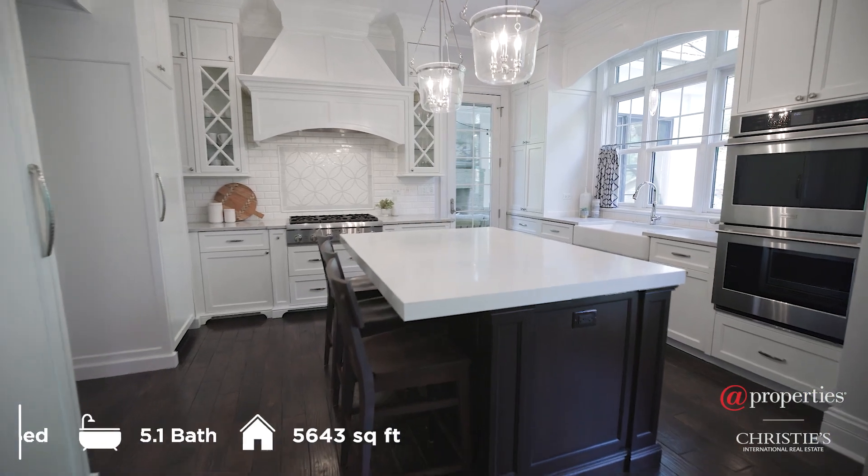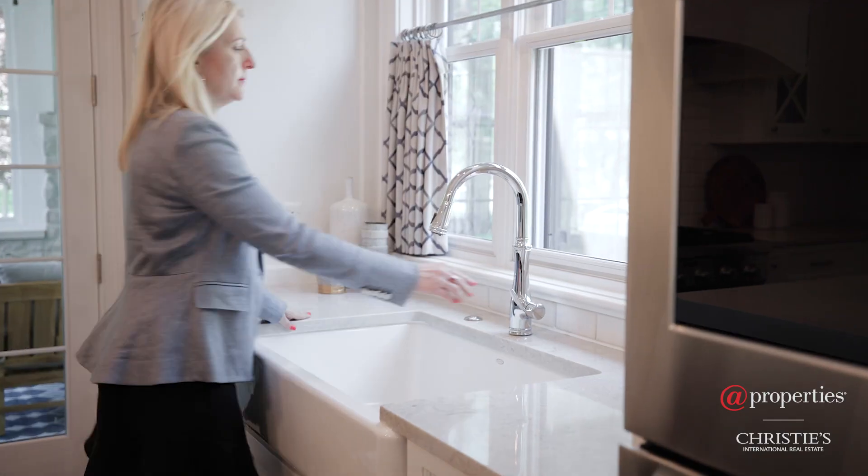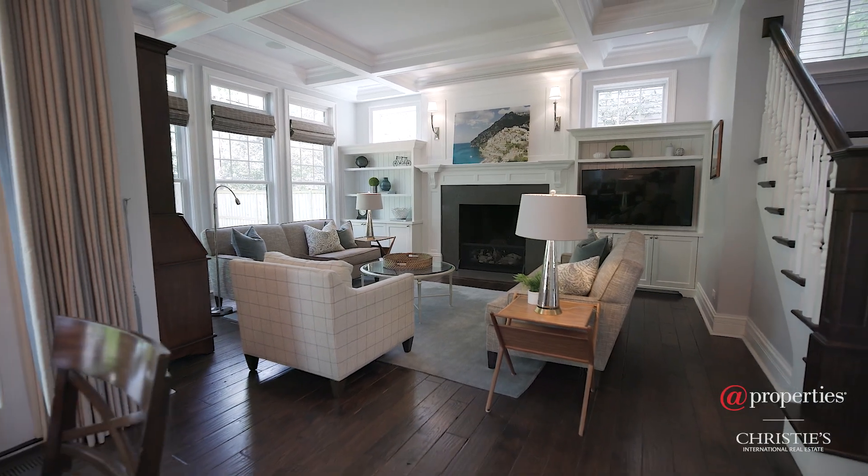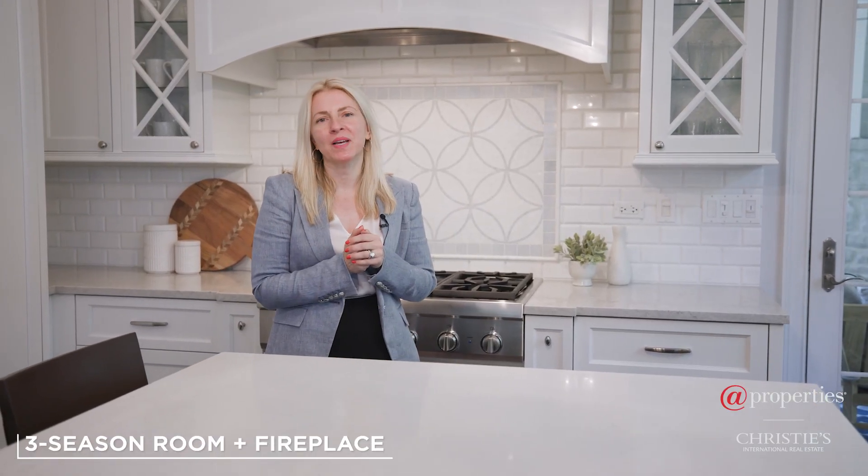Here we have an amazing chef's kitchen. Of course, views of the extraordinary grounds. It opens up beautifully to the family room and breakfast room, and one of my favorite areas is the three-season porch, which also has a fireplace.